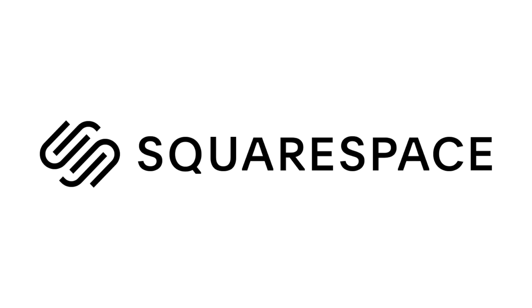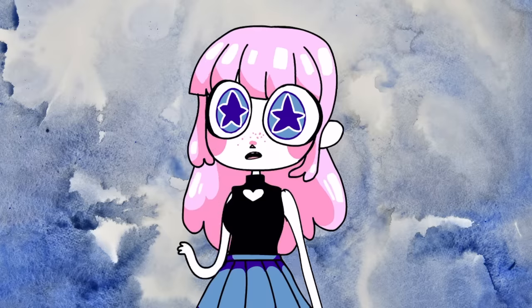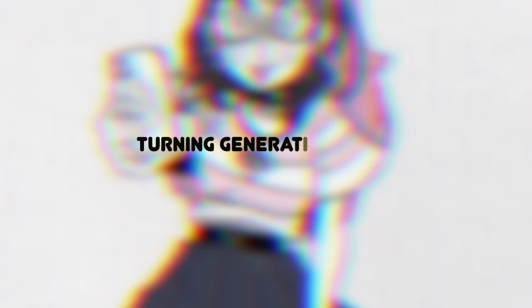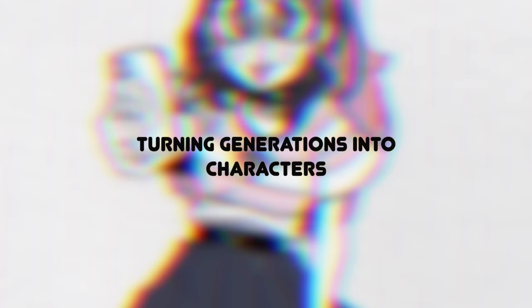This video was sponsored by Squarespace, an all-in-one platform to build your online store, website, and more. Hey everybody, it's LavenderTown. Today I'm continuing my series where I turn random stuff into cute character designs, and today my inspiration is Generations.